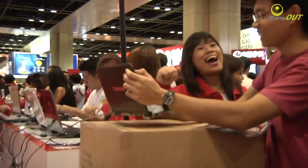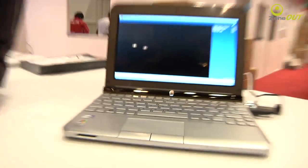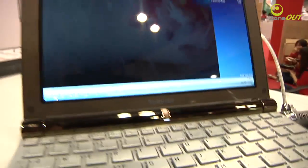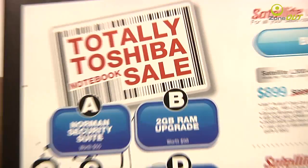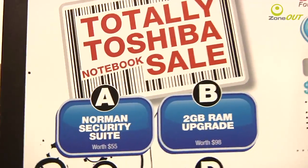I'm currently at Toshiba's booth, and Toshiba is offering very sweet prices for their laptops as well as their netbooks. With me here is the NB200 netbook. This netbook comes with the latest Intel Atom N280 processor, which has a clock speed of 1.66GHz — slightly more than the N270. It's going for only $799, which is $100 cheaper than its $899 retail price. By the way, Toshiba is also throwing in a Norton security suite as well as a free upgrade of 2GB for your memory. Isn't that sweet? Do check it out.